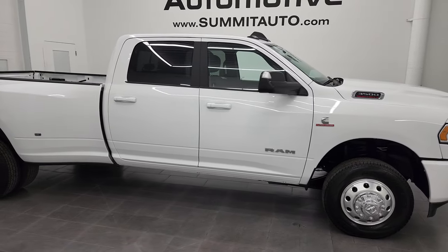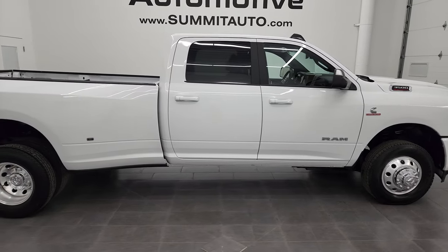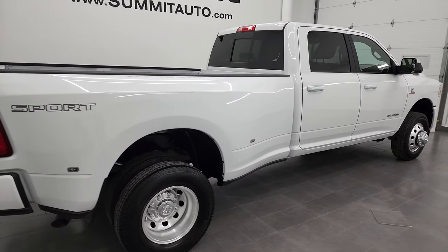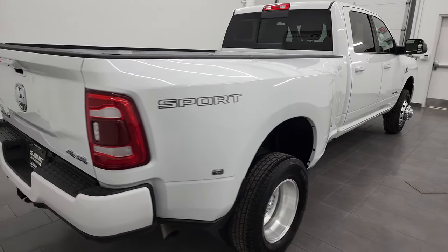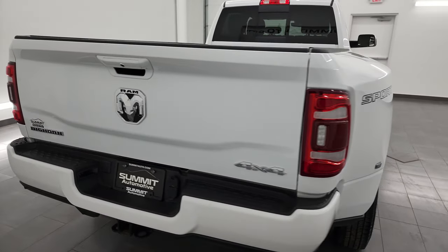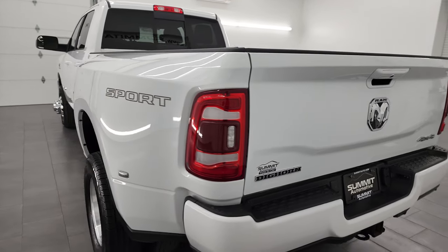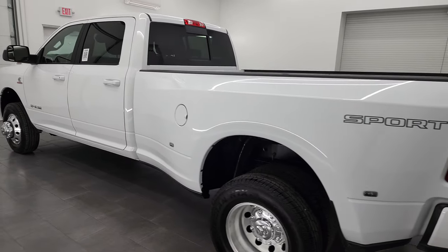Hey, this is Brett and this 2022 Ram 3500 Crew Cab Long Box Dual Rear Wheel is stock number 13328Z. I am here at Summit Automotive in Fond du Lac, Wisconsin — your new and used heavy duty truck and Ram headquarters.